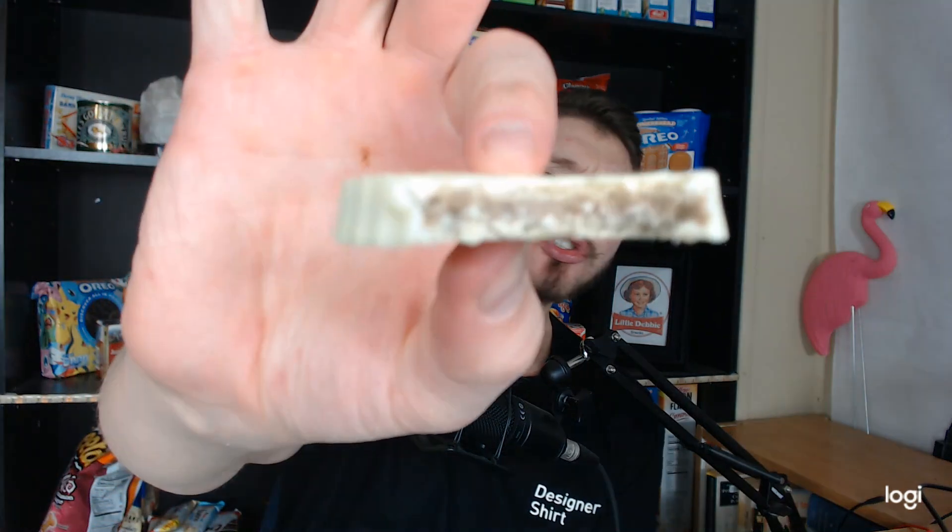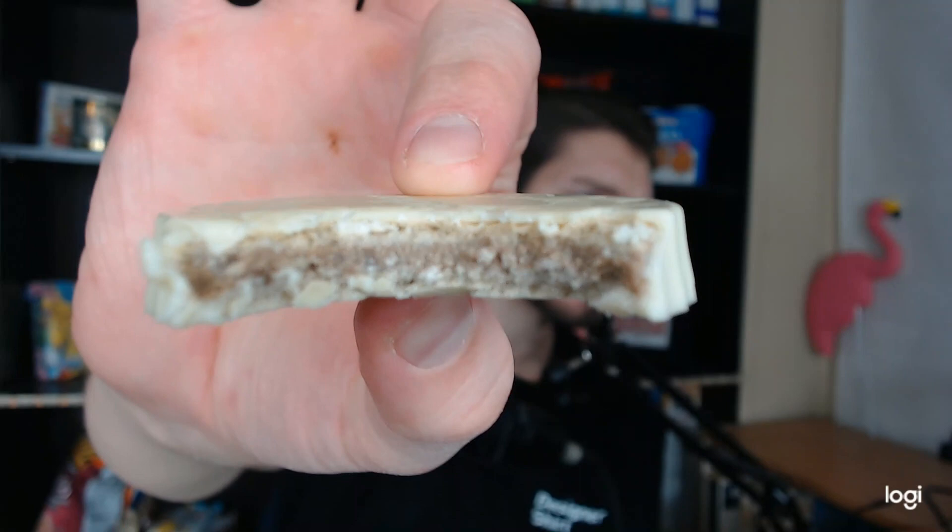Doesn't really have a smell. Super light, crispy wafer. The wafer is very crispy, light, and airy. It's lighter than any wafer I've ever had — it's almost like biting into air.